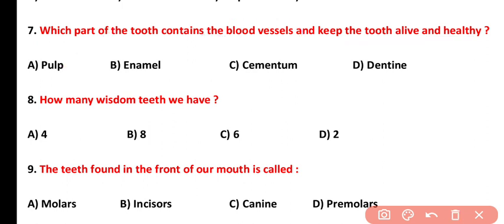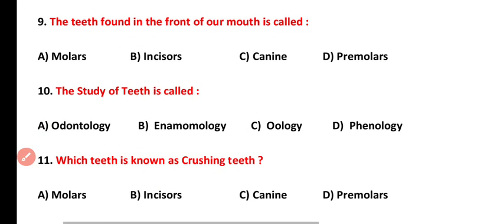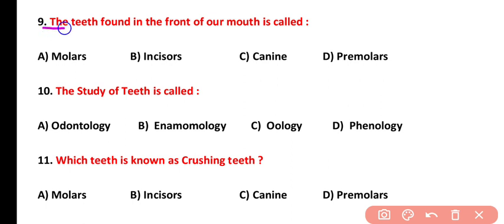Question number eight: how many wisdom teeth do we have? Wisdom teeth are actually molars, and they total four in number, appearing mostly at the age of twenty years. Question number nine: which teeth are found in the front of our mouth? The teeth at the front are called incisors, and there are eight incisors in total — four in the upper jaw and four in the lower.